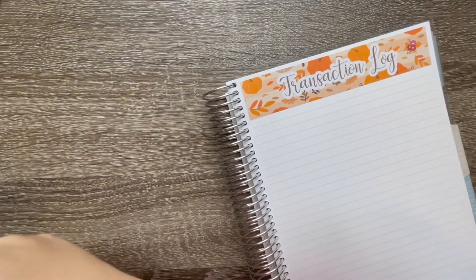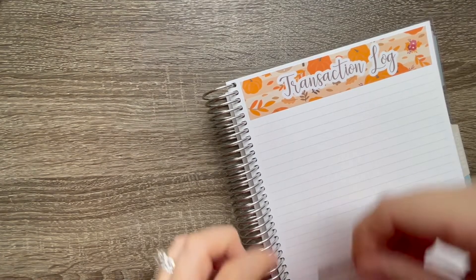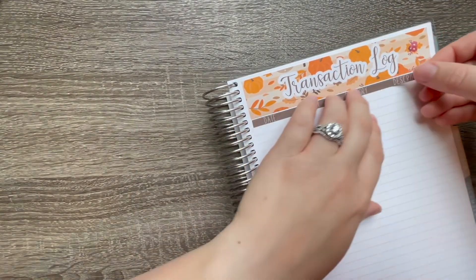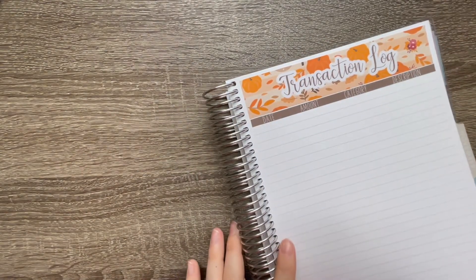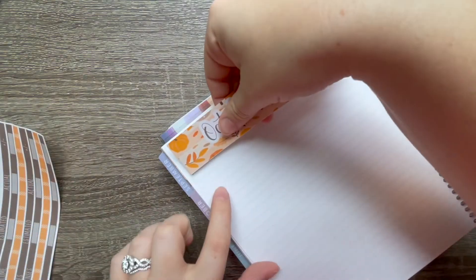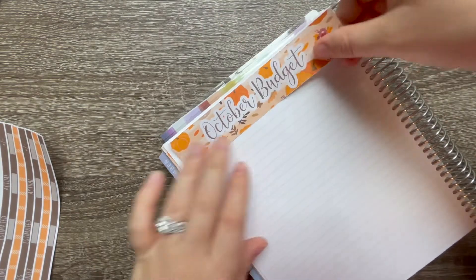There's not much that goes on this page — I just put the title and a strip that has the date, amount, category, and a little description spot, and I'll write everything as we go. That's it for those two pages. I'll also be doing a video soon on how we set up sinking funds the first time — how we picked the categories, what each category is, a general overview of how we started budgeting and our journey so far. Let's go back and set up the last page, which is our actual budget.